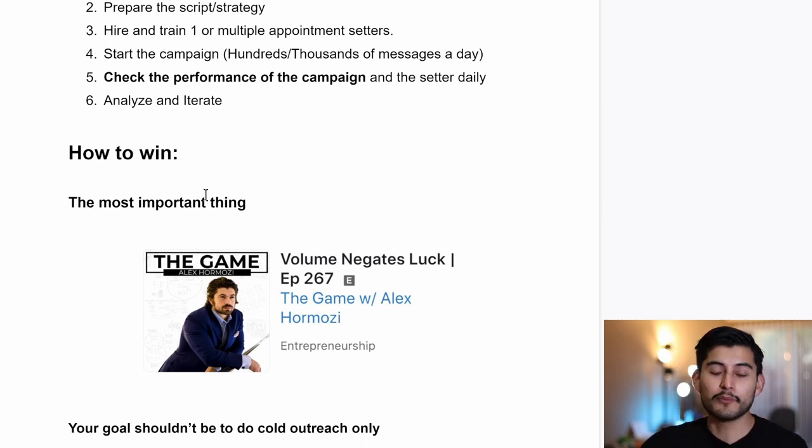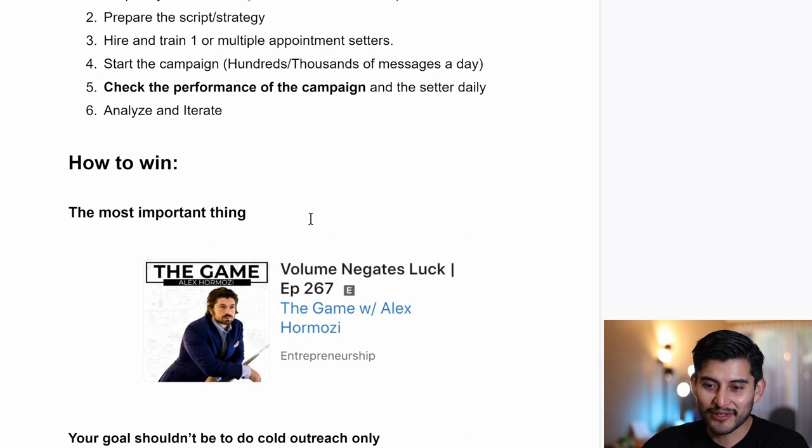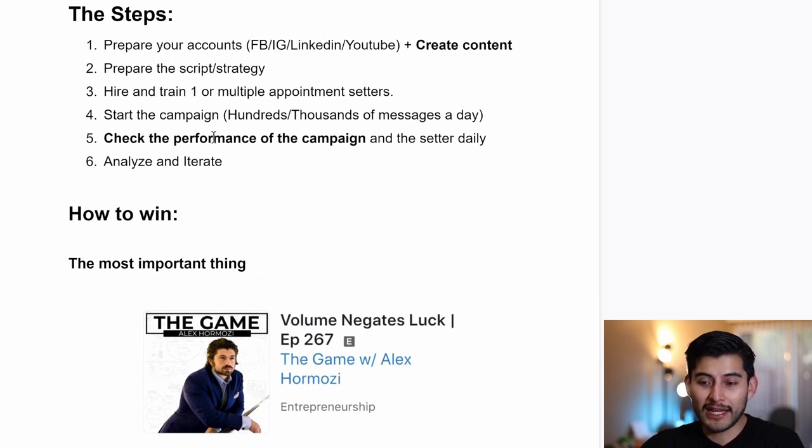Volume negates luck — this is the most important thing. In order to make this outreach campaign work, you need to contact as many prospects as you can. If you're bad at sales, volume negates luck. If you're not good with content, volume is the solution. If you have an accent or make grammar mistakes, volume is the solution. Hire someone to help you hit this volume, then start the campaign. Aim to contact hundreds or even thousands of people per day, then get your appointment setter before launching.